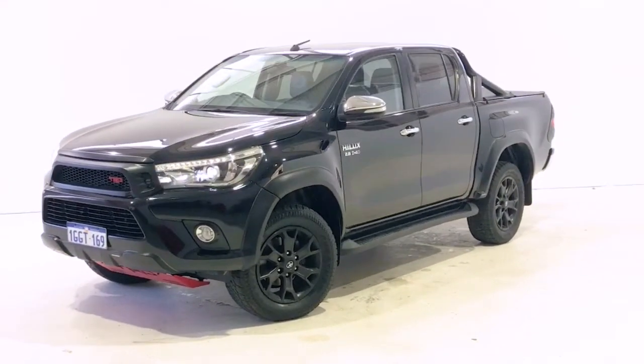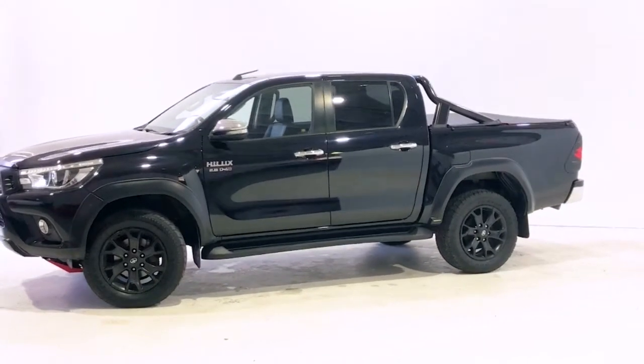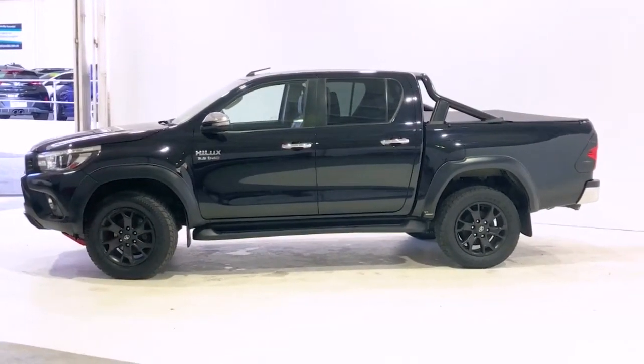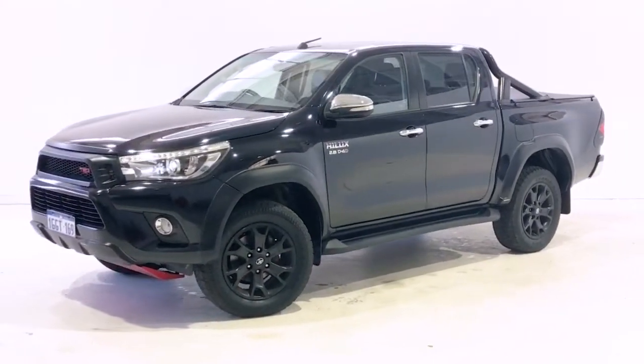Introducing the 2017 Toyota HiLux SR5 edition. The HiLux is a four-wheel drive, four-door dual-cab ute with five seats, powered by a 2.8-litre turbo diesel engine that produces 130 kilowatts of power.